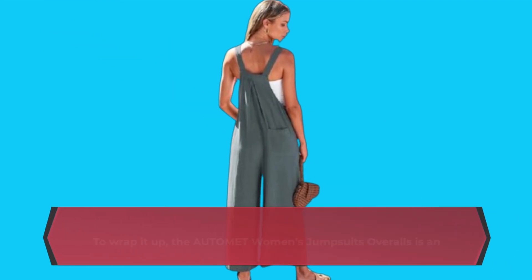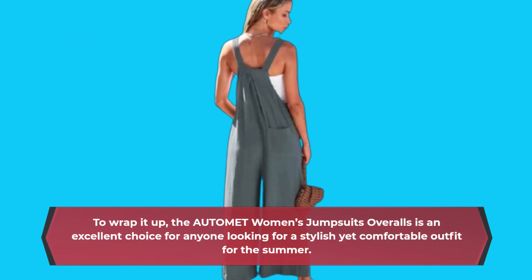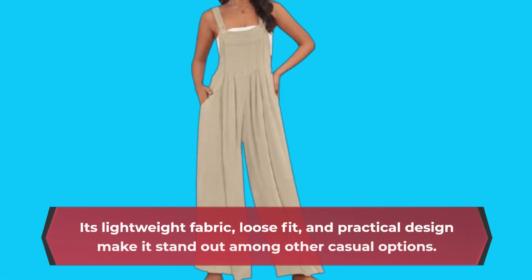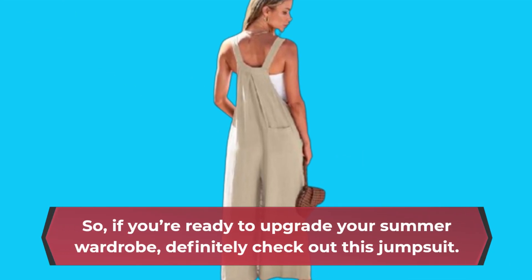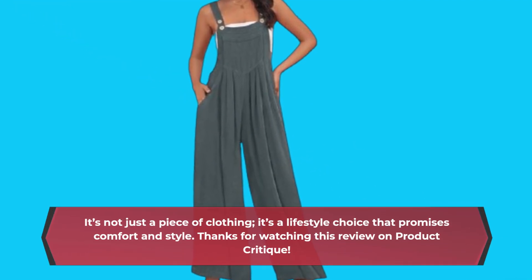To wrap it up, the AUTOMET Women's Jumpsuit Overalls is an excellent choice for anyone looking for a stylish yet comfortable outfit for the summer. Its lightweight fabric, loose fit, and practical design make it stand out among other casual options. So if you're ready to upgrade your summer wardrobe, definitely check out this jumpsuit. It's not just a piece of clothing — it's a lifestyle choice that promises comfort and style.